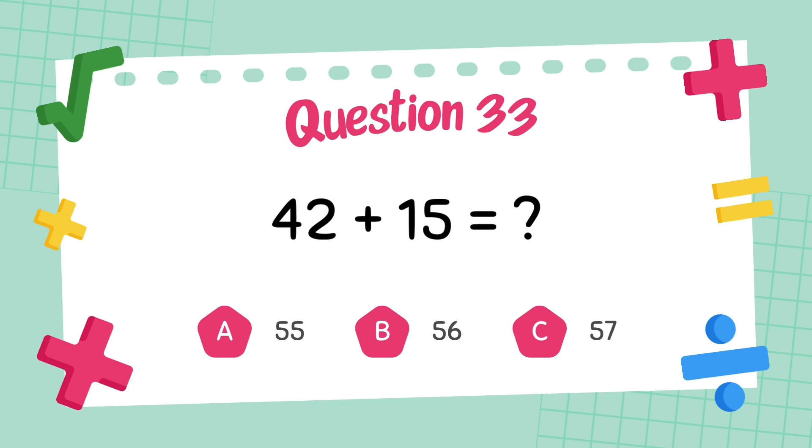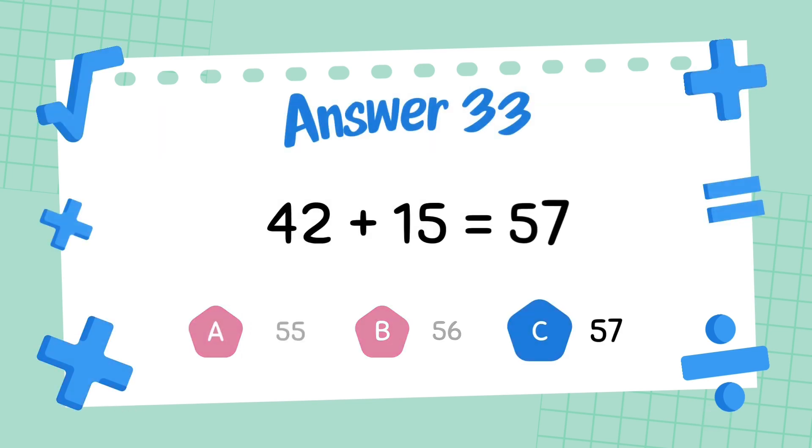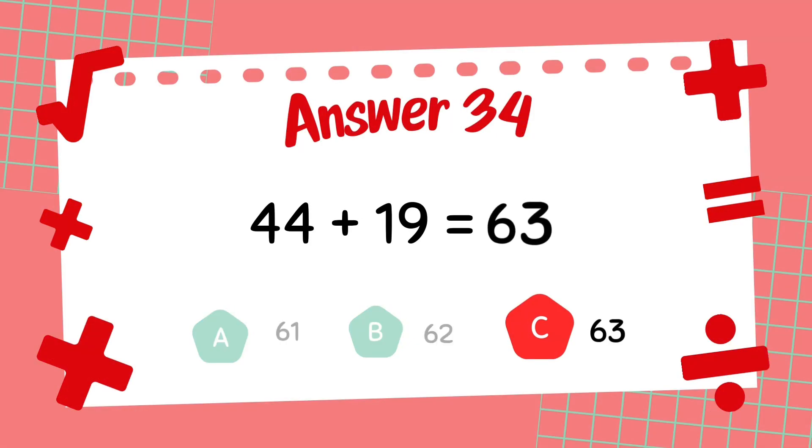What is 42 plus 15? The answer is 57. What is 44 plus 19? The answer is 63.